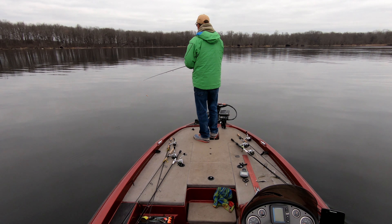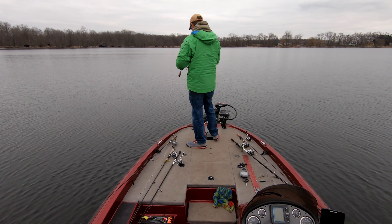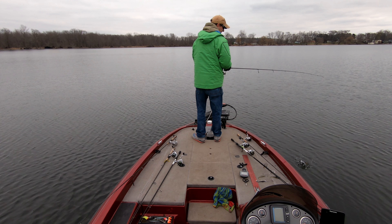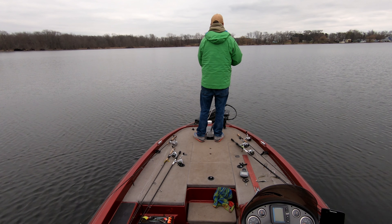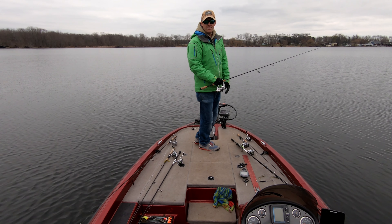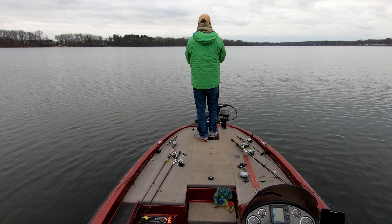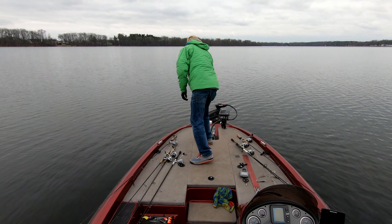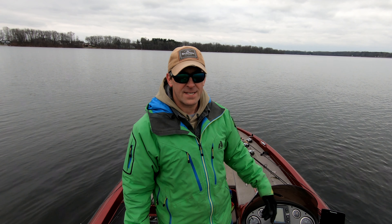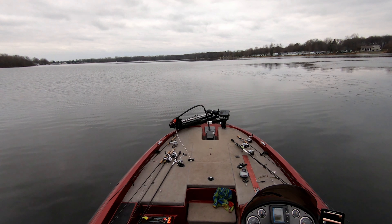Ice right there at the creek. Just marked in 25 feet of water, marked a little ball. So we're going to try fishing the blade bait out here. This is where a lot of bluegill fishermen like to be, so we're going to try this for just a little bit. If we don't get anything here, we're going to go back near the launch where we marked fish in 30 feet of water and try that.